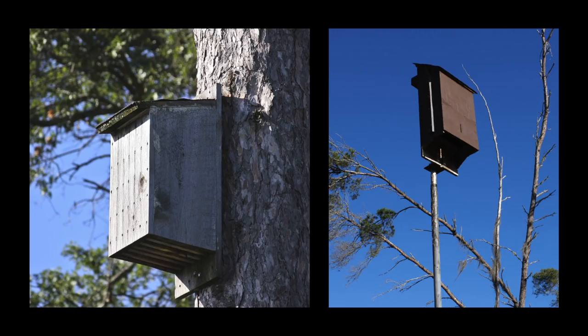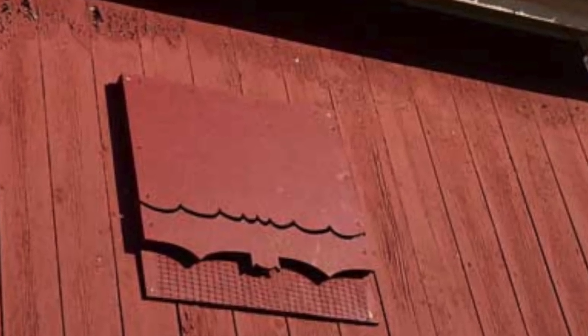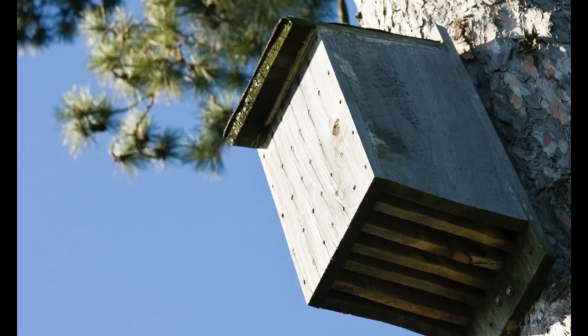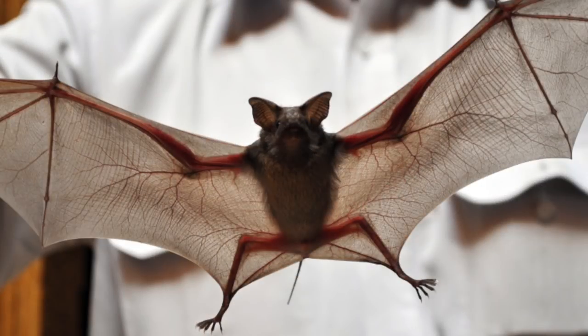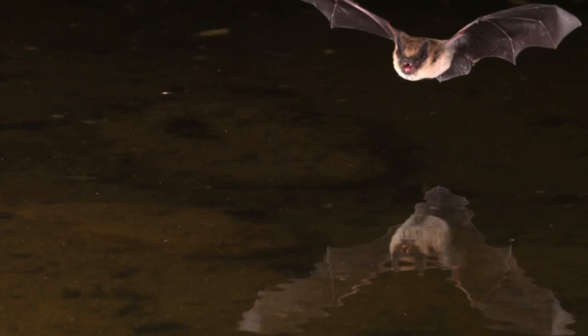Gardeners can make a safe haven for bats by installing a shelter outside on a post or a structure facing south-southeast. It's important that the house receives at least seven hours of sun, with morning sun being ideal. Bats will be more likely to move in if there are roosting trees and a permanent source of water nearby.